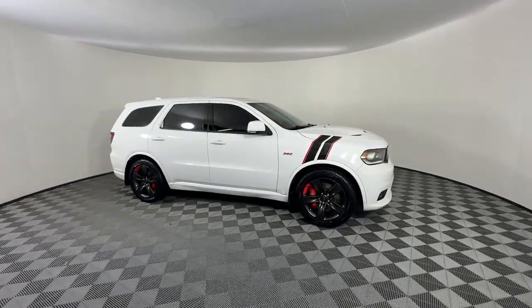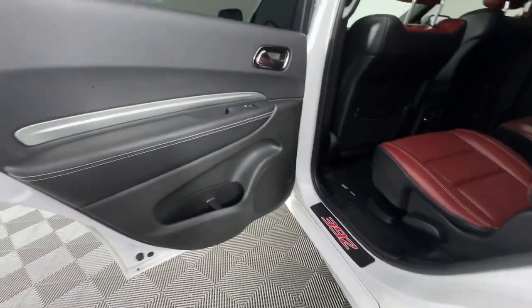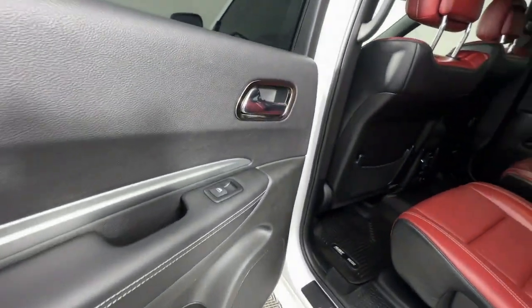These are just some of the great options this vehicle comes with: heated steering wheel, Apple CarPlay and/or Android Auto, pre-collision system, and navigation system.